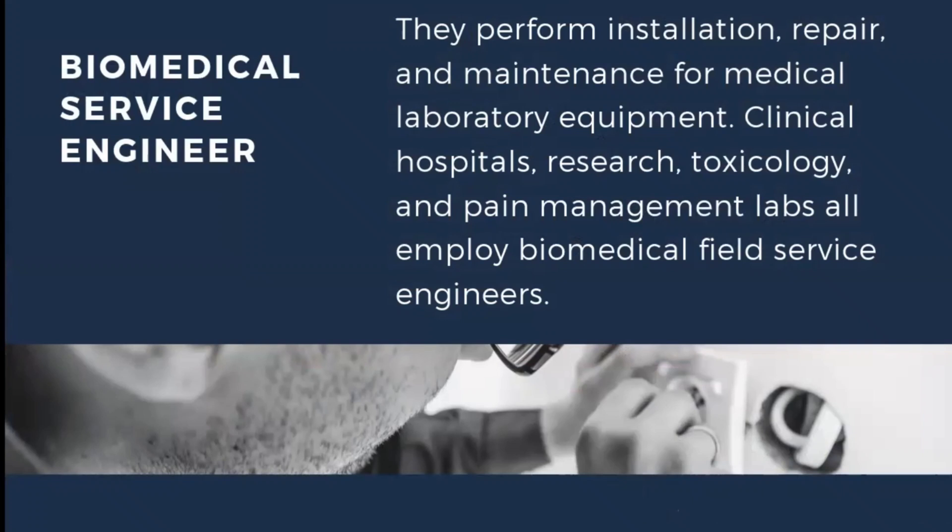A biomedical field service engineer performs the installation, repair, and maintenance for medical laboratory equipment across clinical hospitals, research, toxicology departments, and pain management labs. All these environments employ biomedical field service engineers, and they are able to work with different sorts of equipment and in different sorts of labs and hospitals.